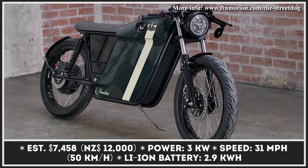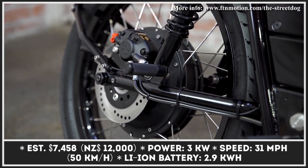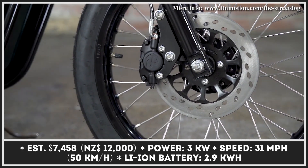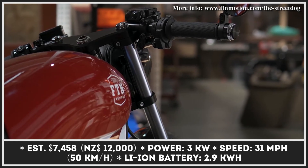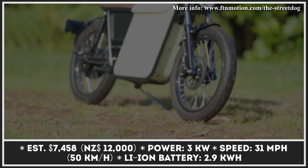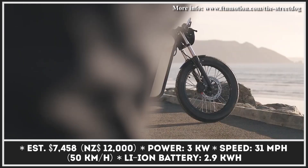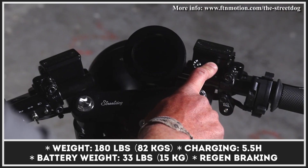Frustrated by the fact that most electric mopeds were simply uninspiring copies of their gas siblings, the trio of founders of the New Zealand-based FTN Motion Company decided to create the proper product. Their creation is called the Street Dog, a no-nonsense lightweight e-bike for urban commuting. It's built on a steel frame, weighs just 180 pounds, and only requires a moped-level license to be operated.